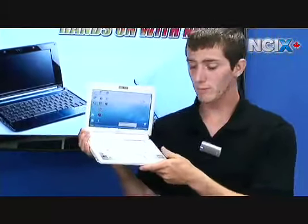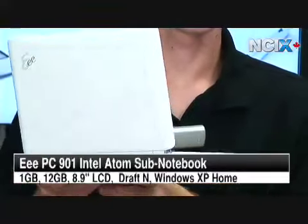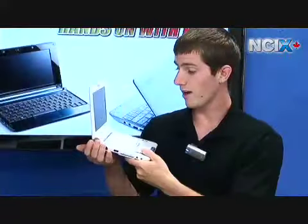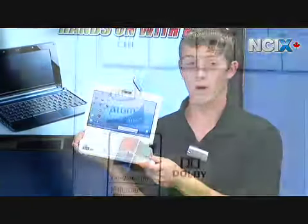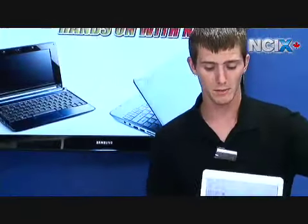Next up we've got the ASUS EEE 901, which is the successor to the original EEE. It has a 12 gig solid-state drive system. It has a 9-inch display and Intel Atom at the heart of it. It is also in the smallest form factor of all the ones here today and comes with Windows XP.